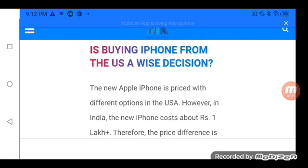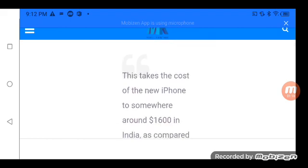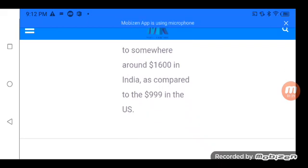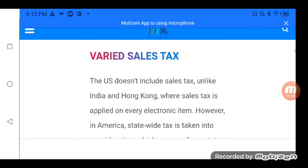Is buying an iPhone from the US a wise decision? The new Apple iPhone is priced with different options in the USA. However, in India the iPhone costs about 1 lakh rupees plus. The price difference is significant. On paper, the new iPhone is cheaper in the USA, with the cost coming to somewhere around $1,600 in India as compared to $1,900 in the US.